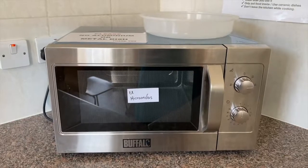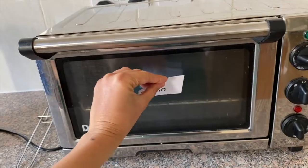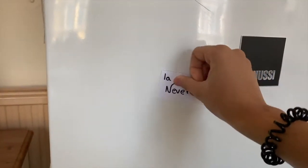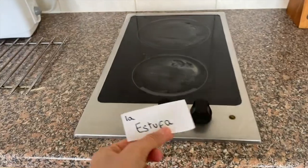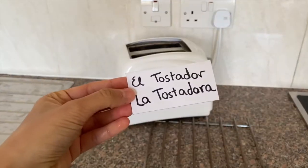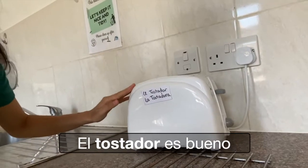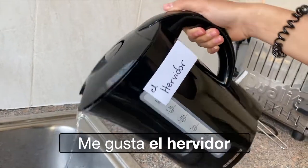El microondas. Me gusta el microondas. El horno. Amo el horno. La nevera. Me gusta la nevera. La estufa. La estufa es pequeña. El tostador o la tostadora. El tostador es bueno. El hervidor. Me gusta el hervidor.